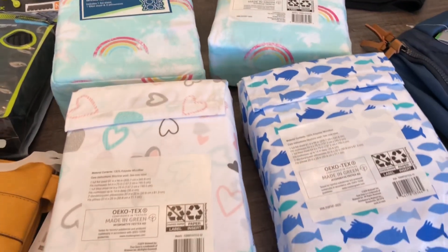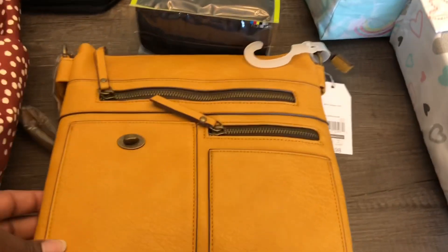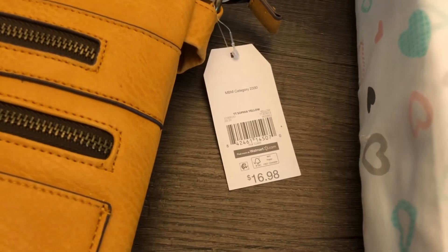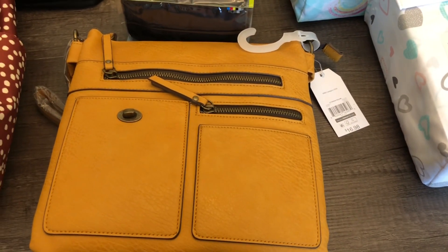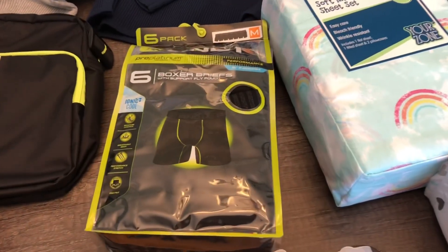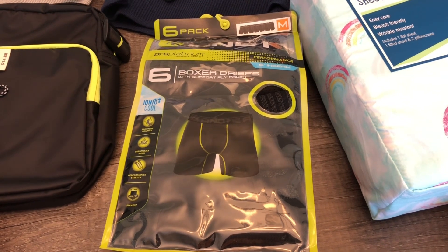Here is another deal — this purse, which I think is too cute. Really, really cute. It was regular price sixteen dollars and 98 cents, and it was on hidden clearance — just hanging with the regular purses. I got this one for four dollars and 50 cents.